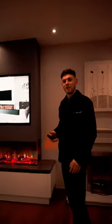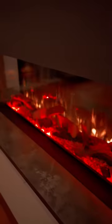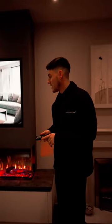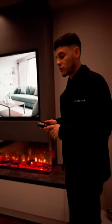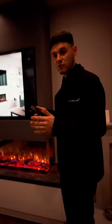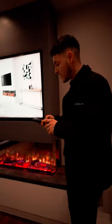Hi guys, it's Harriet from Fireplace Saver and Gas Center. We've got something really exciting for you today — our new 1500 Ferez fire to the market. This is the 1500 size; it also comes in 1600 or 1800 for bigger TVs as well. There are a few differences for this fire compared to all the other ones on the market.